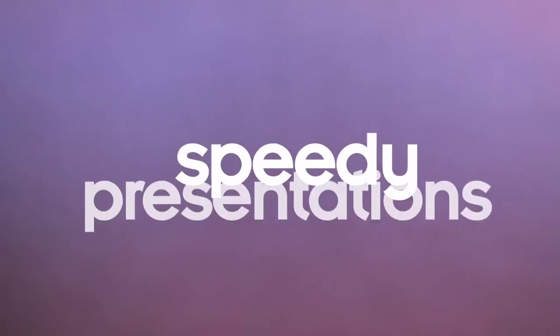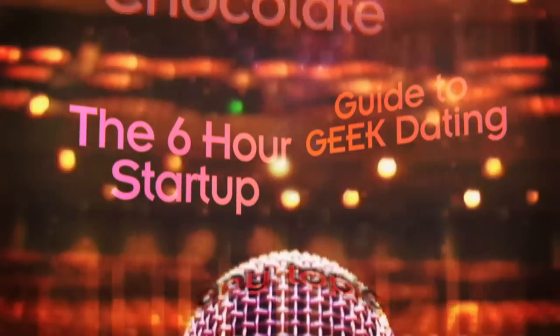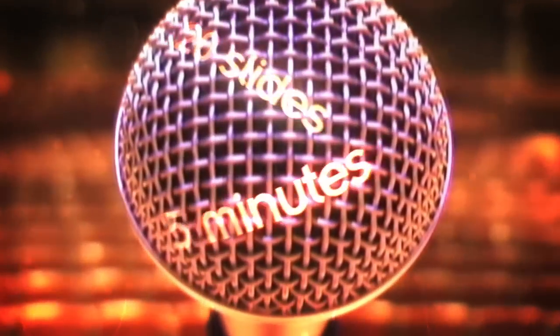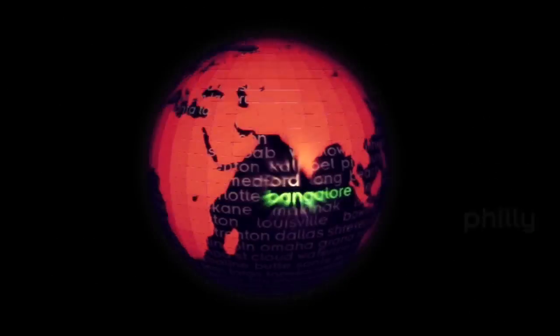Ignite is an ongoing series of speedy presentations. They've ranged from building multi-person pogo sticks to hacking chocolate — any topic the geeks hold dear. Each speaker gets only 5 minutes and 20 slides that auto-advance every 15 seconds. The talk you're about to hear was recorded live at one of the featured Ignite events around the world.